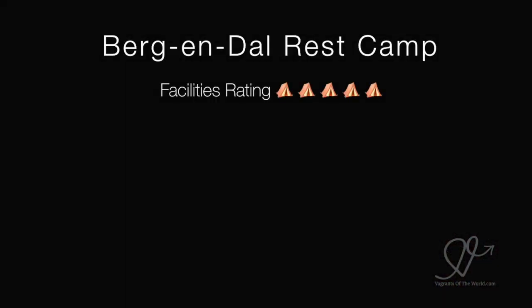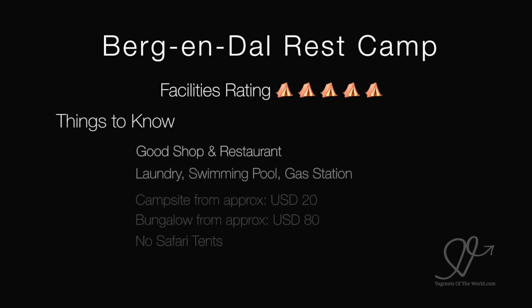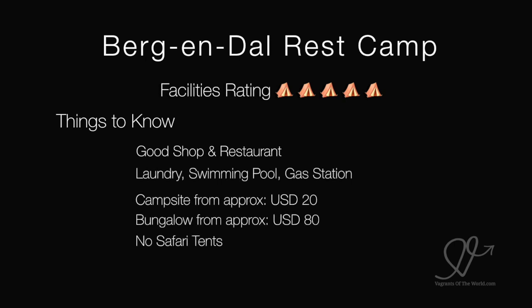Bergen Dahl Rest Camp. We gave Bergen Dahl a rating of 5 out of 5 — we really enjoyed our time there. Things to know: there's a good shop and a restaurant, there's a laundry, swimming pool and a gas station.